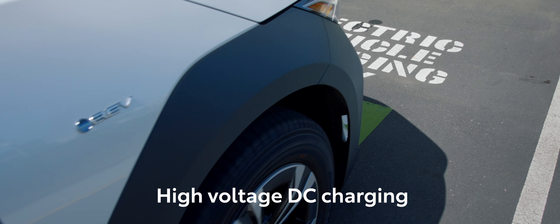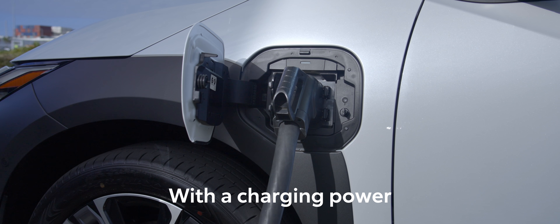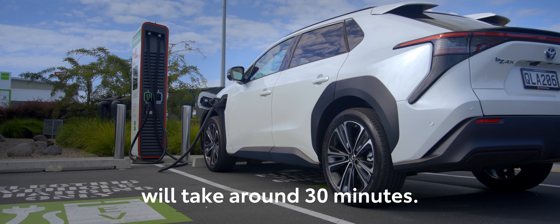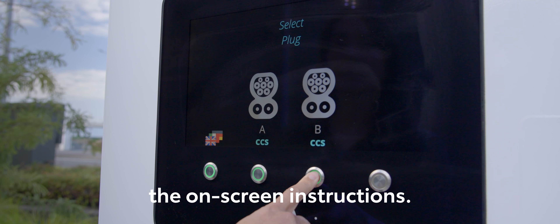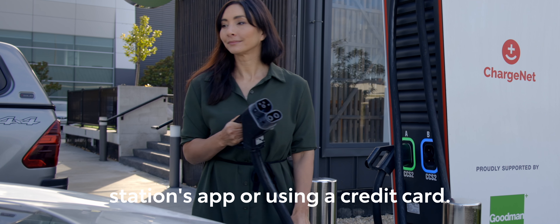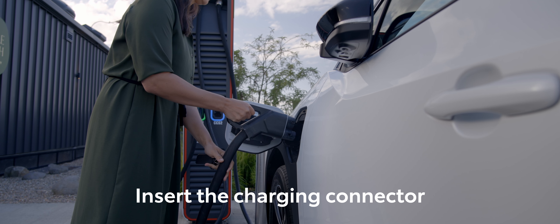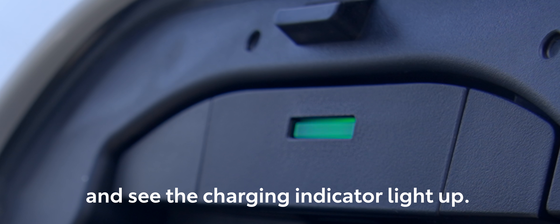High voltage DC charging, on the other hand, feeds the power directly into your car's battery. With a charging power of up to 150 kilowatts, charging your vehicle to 80% will take around 30 minutes. Use the charging cable provided and simply follow the on-screen instructions. There are many ways to pay through each station's app or using a credit card. For DC charging, open both the AC and DC charging inlets on your vehicle, then insert the charging connector firmly until you hear a click and see the charging indicator light up.